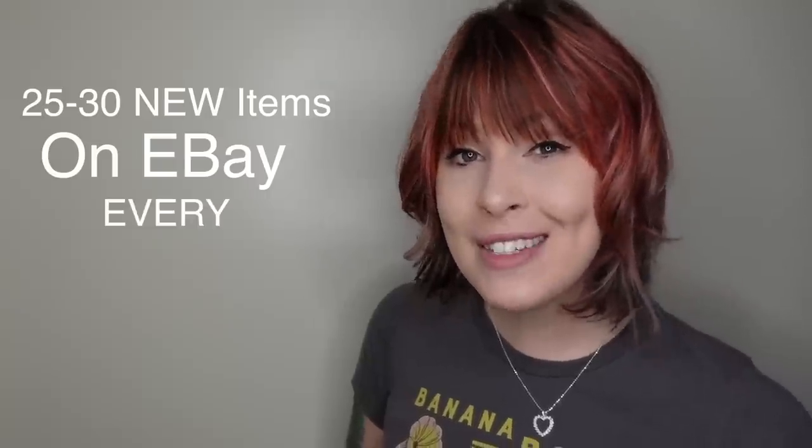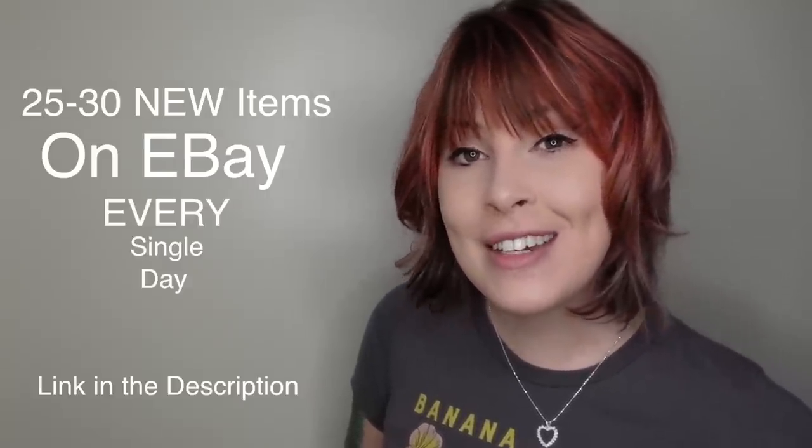Thanks for watching and I hope you enjoyed this video. In case you spotted something you just can't live without, we do post 25 to 30 new items in our eBay shop every single day. I've posted a link to that down in the description.